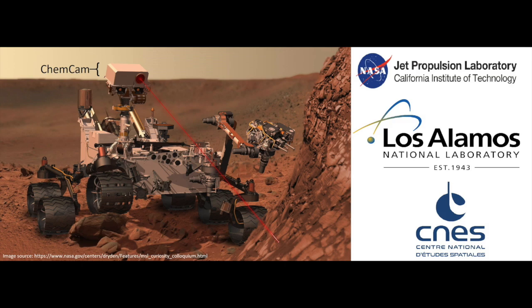ChemCam was built and is operated by Los Alamos National Laboratory and the French National Center for Space Studies. ChemCam was responsible for the first ever discovery of the element boron on Mars, and this is really exciting because boron is very water soluble and can be used as a proxy for water activity on Mars.